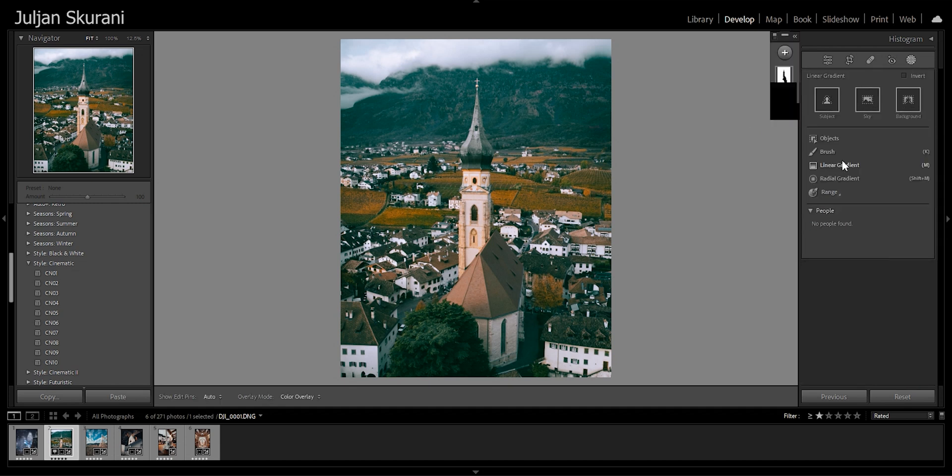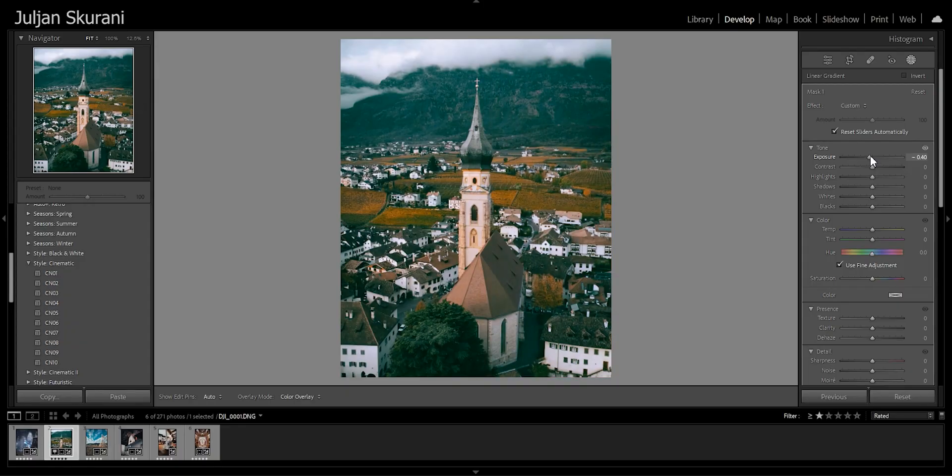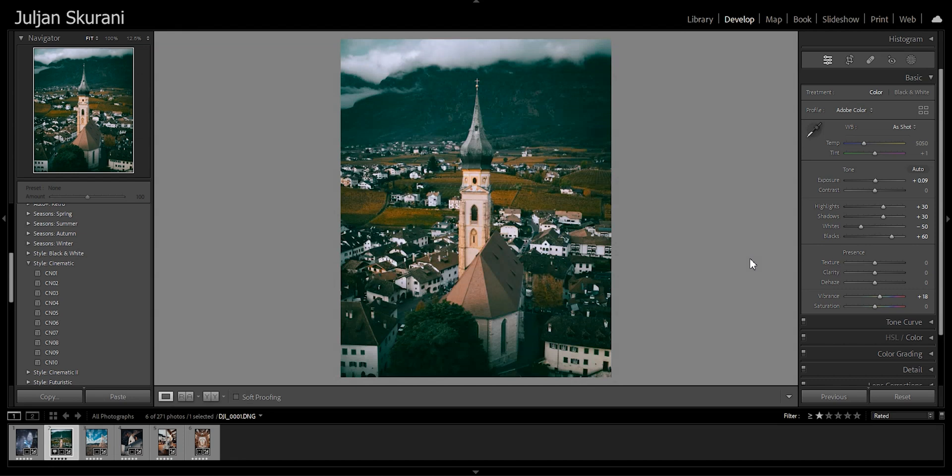The next step is masking. I added Linear Gradients from four sides to direct the eye even more toward the church, bringing the exposure down slightly on each — just make sure not to overdo it so it looks natural. You can see the difference before and after the masking: it makes the whole scene look more three-dimensional, brings out the subject in the middle, and directs the eye toward the center.